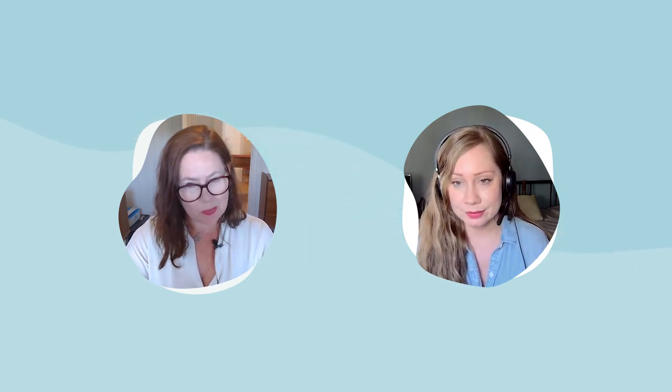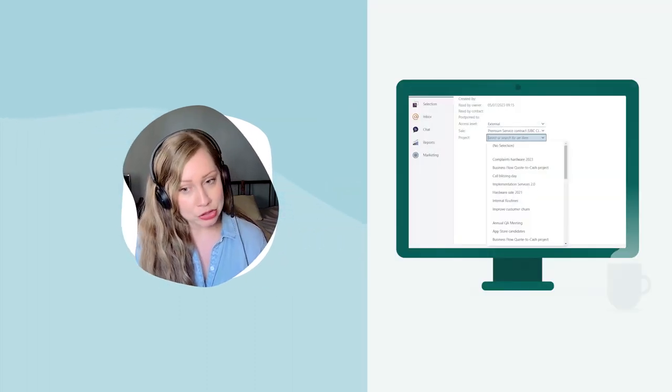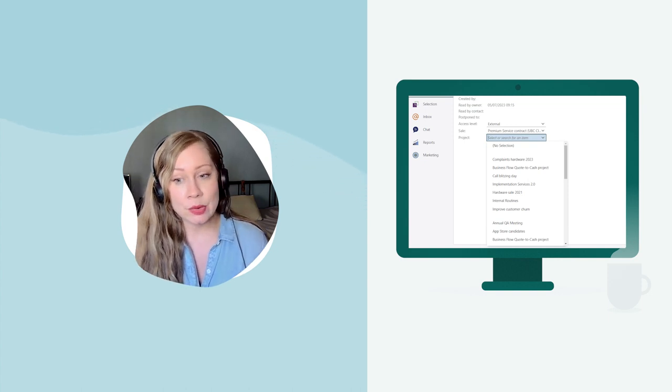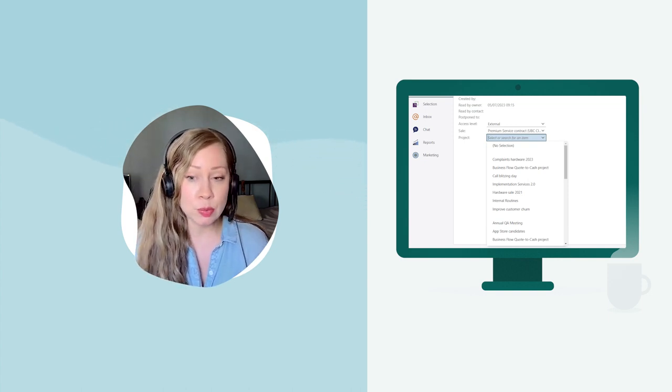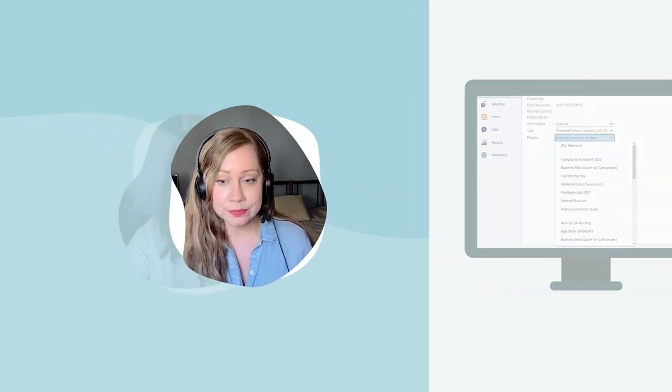If you have yet to use Service but would like to know more, contact your SuperOffice responsible who will be more than happy to help you. Before moving on, I'd like to mention one more thing that may have gone a bit under the radar: you can connect sales and projects to requests, which is especially powerful if you want to support all of your processes from service to delivery to after sales.